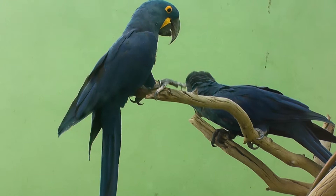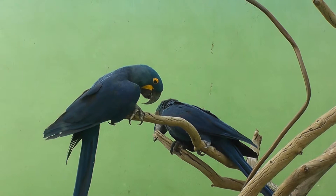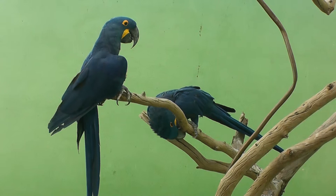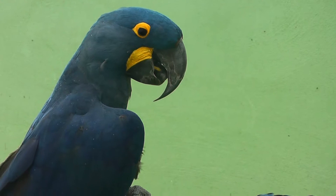Look at that tongue. What's he doing with his tongue there? I guess this is how they sharpen their beaks. There he is with the tongue. Even his tongue is yellow — the tongue has a yellow stripe there.